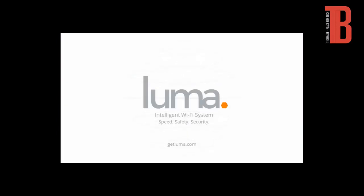Speed, safety, security. This is the future I was promised. This is Luma.